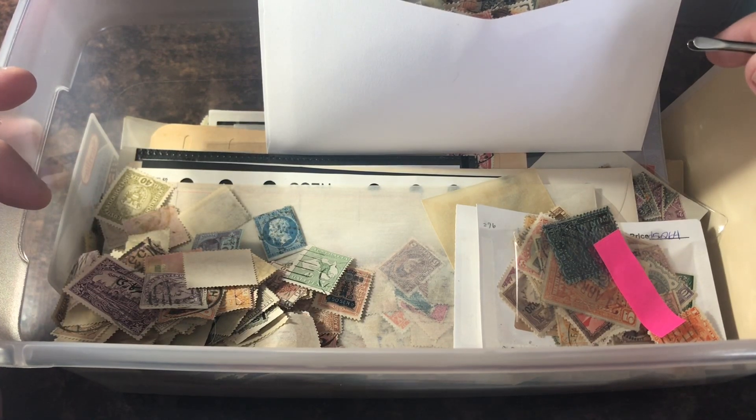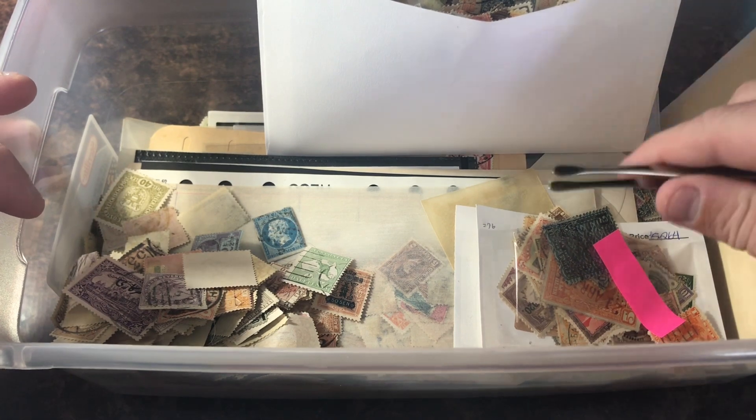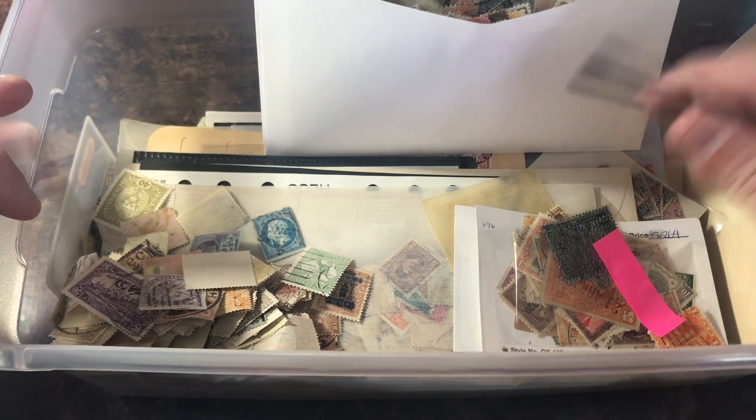Hey guys, it's Mallard with another stamp video and today we are going to do a what's in the box video. Found a few valuable stamps recently, let's try to keep that train rolling.